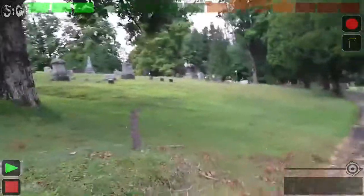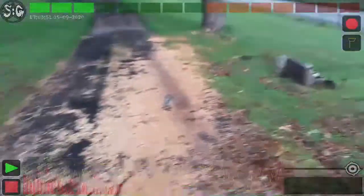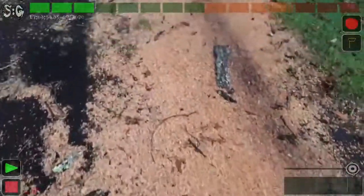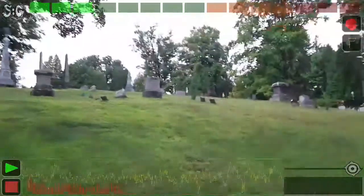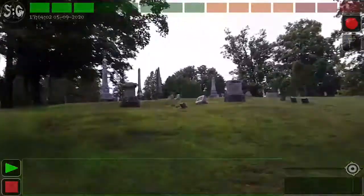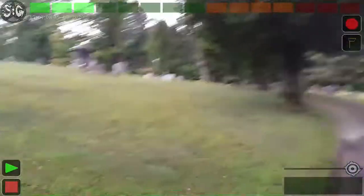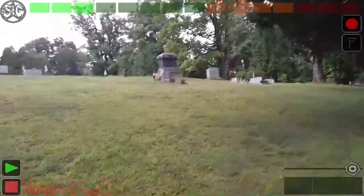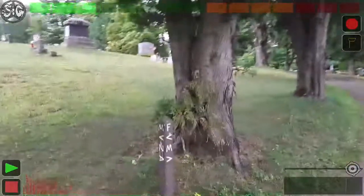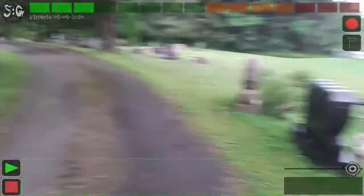Anybody like to talk? There's a grave here. Looks like there was some kind of storm damage with a tree. As you can see. Beautiful old cemetery. There's some more trees.